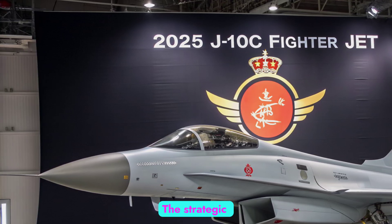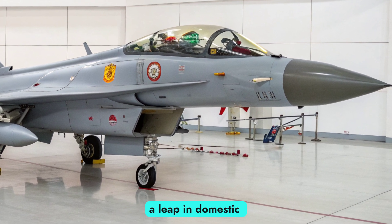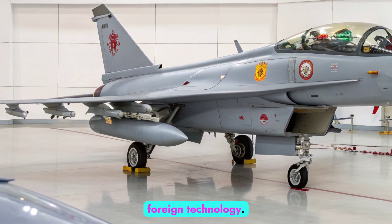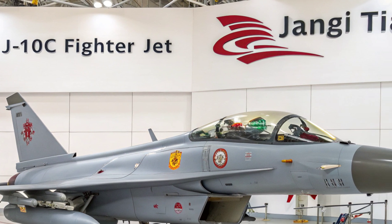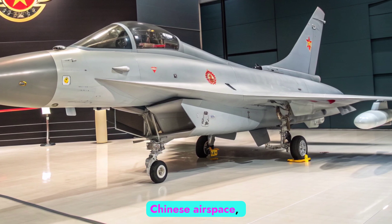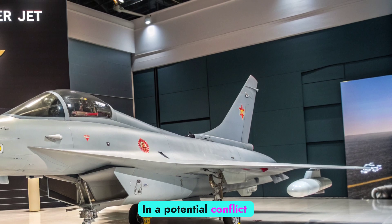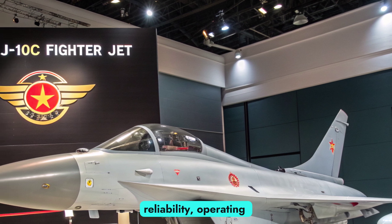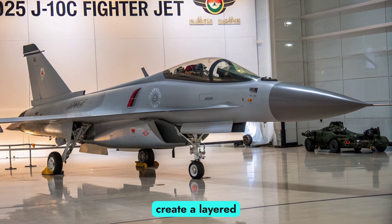Strategic Importance. The strategic importance of the J-10C to China cannot be overstated. It represents not only a leap in domestic military aviation capability, but also a symbol of independence from foreign technology. Its ability to integrate into China's anti-access/area-denial (A2/AD) strategy means it plays a pivotal role in defending Chinese airspace, securing maritime regions, and projecting power across Asia. In a potential conflict scenario, the J-10C provides both offensive punch and defensive reliability, operating alongside more advanced platforms like the J-20 stealth fighter to create a layered air combat network.